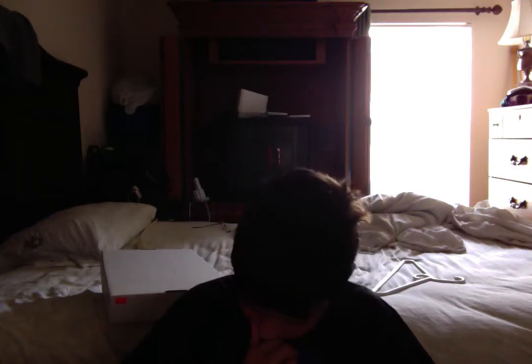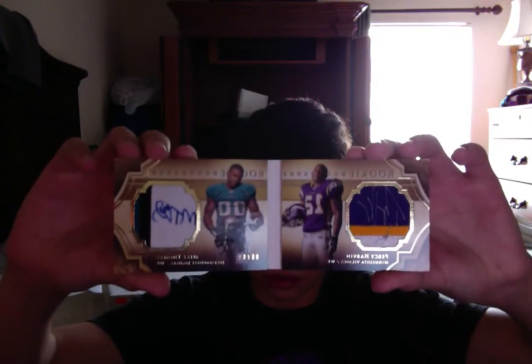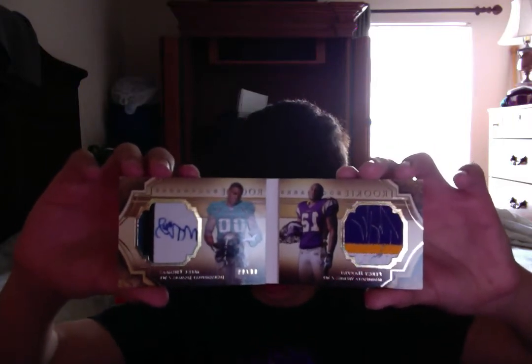Anyway, I just wanted to share some stuff that I bought and that I pulled. Here's probably my favorite buy that I bought up there — it's a Mike Thomas and Percy Harvin Rookie Bookmarks. Three color patches, on-patch autographs. Pretty nice.